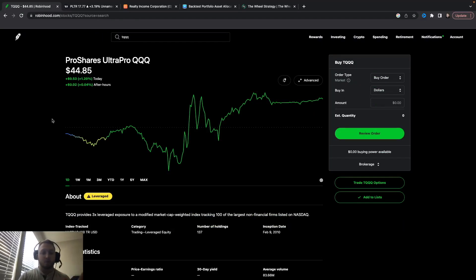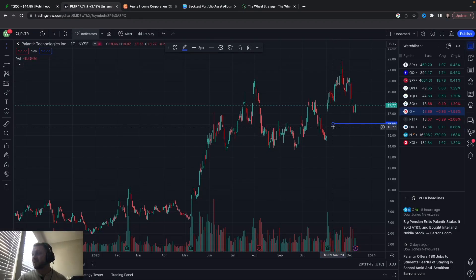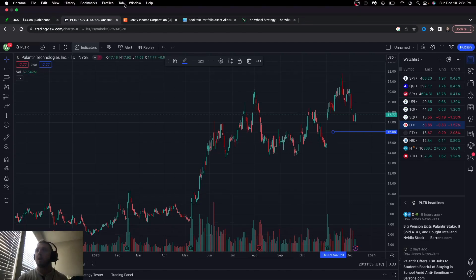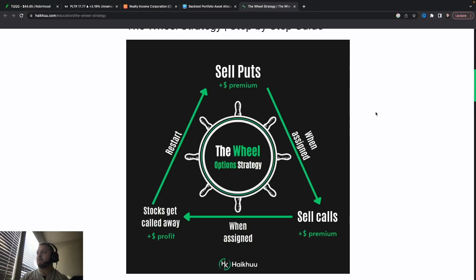The number one question I get is: I can't afford to do QQQ or SPY or Coca-Cola or some of these other ones. I've done a few of them. I'm going to show you an example on one I just recently started — PLTR, Palantir. It's at about $17. I sold the $16 strike — that's why I have it marked on this chart. You can find other stocks too. Best advice: find stocks that you like and want to own for a very long time. They're good companies, moving forward. Don't do penny stocks on this.